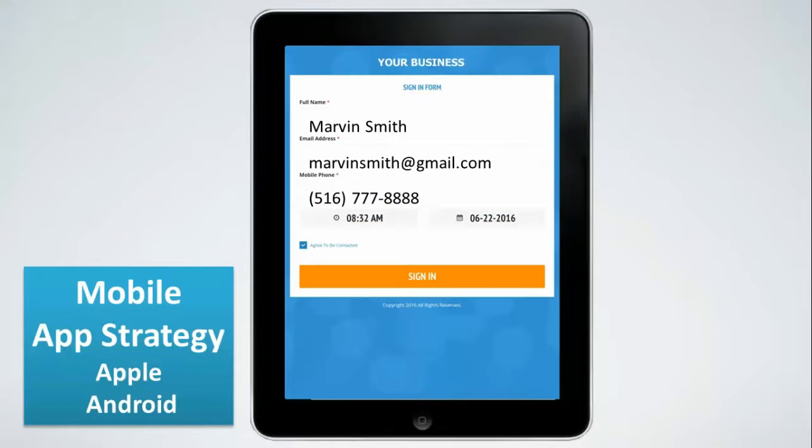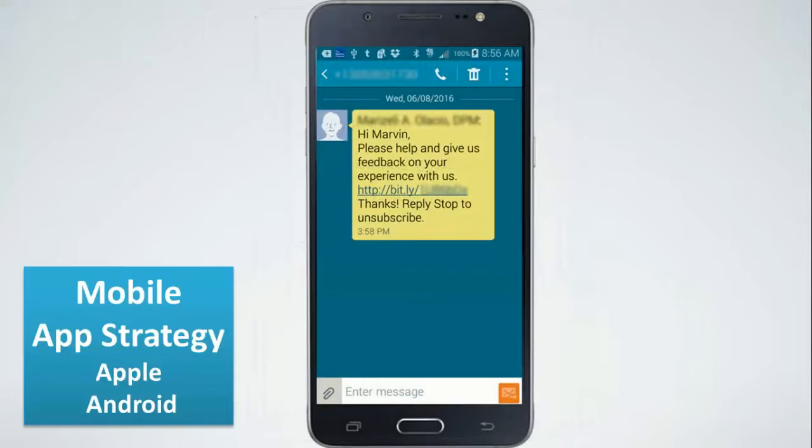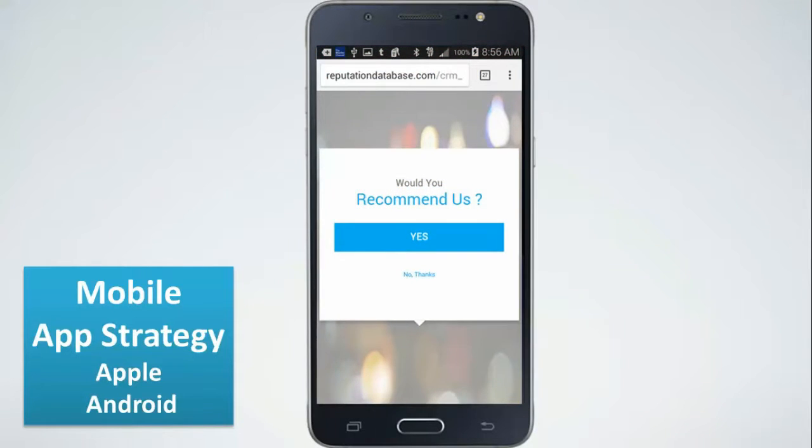The customer experience is where you'll get amazing feedback. This works on both Apple and Android. Your customers sign in, and then within a few hours they receive a text message asking them to leave feedback about their experience. When they click the link, they're taken to a small, optimized mobile page that asks them: would you recommend us — yes or no?